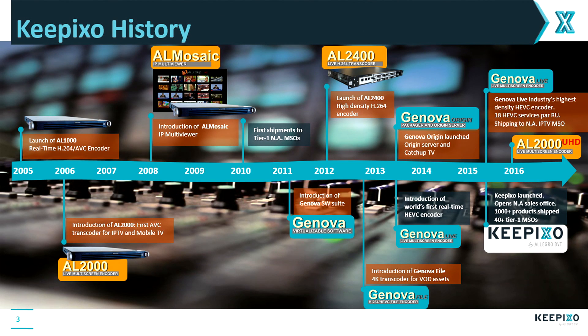About five years ago, we switched to a software model — we can supply the same functions purely in software. This is what we call the Genova suite, which includes live encoding, file-based transcoding, and packaging. And here at NAB, we introduced our Ultra HD live encoder. This is an appliance that takes SDR inputs, encodes to HEVC in 4K, full frame rate at 60 frames per second, 10-bit HEVC, and that fits on a single 1RU server. This is purely in software, and I think this is a first.